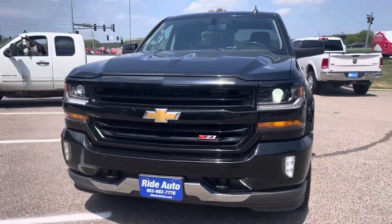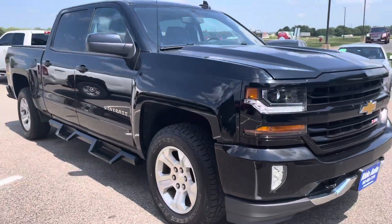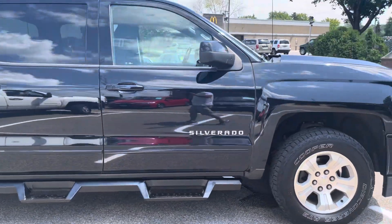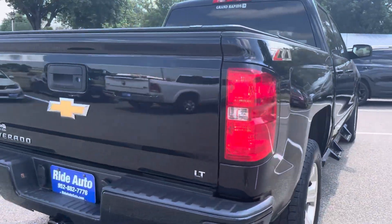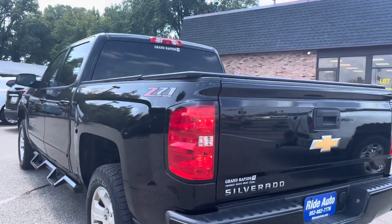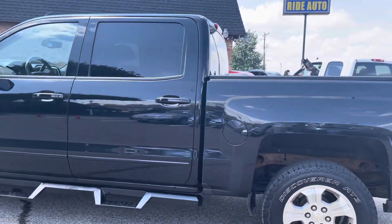Hello, welcome to Ride Auto. Pleased to have you with us. On this extremely hot day, we have this 2018 Chevy Silverado 1500 Z71 trim. This is the full crew cab with the big doors. It is the four-wheel drive with the off-road package, 5.3 liter V8 engine, painted-to-match bumpers and grill — beautiful truck in excellent condition. This is a one-owner, accident-free truck.